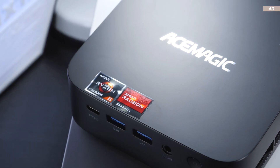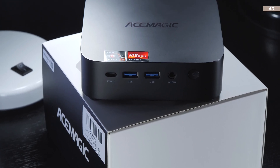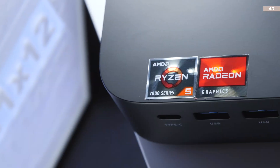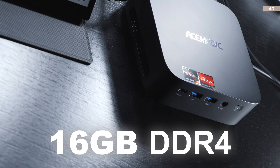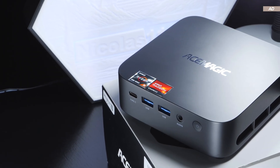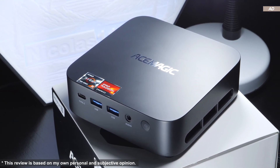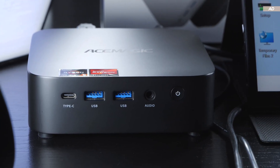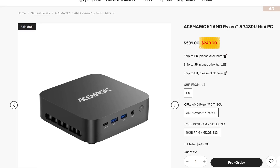Today I'm taking a look at a fairly affordable AMD-based mini PC. At the heart of it is the AMD Ryzen 5 7430U 6-core CPU with integrated Radeon RX Vega 7 graphics. It also features 16GB of RAM and a 512GB SSD. We'll be looking at a mini PC going by the name of AceMagic Cron Mini K1. On the official AceMagic website, this model can be had for about $250 USD.